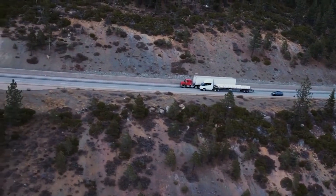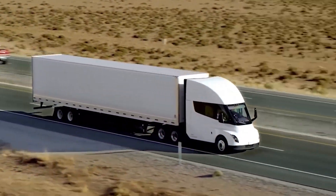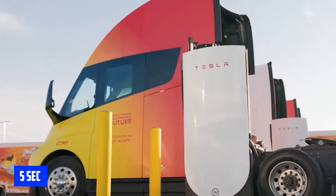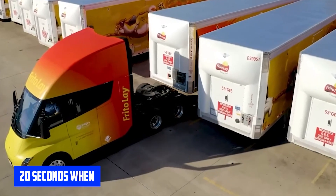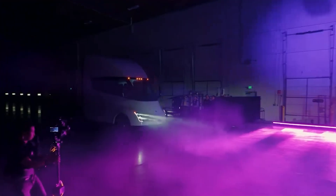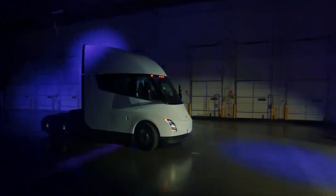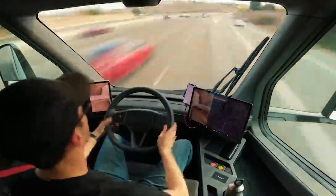The truck's electric motors also provide it with impressive acceleration, allowing it to go from 0 to 60 miles per hour in just 5 seconds when empty, and in 20 seconds when fully loaded. This level of performance is not only impressive but also practical, as it allows the Tesla Semi-Truck to keep up with traffic and even surpass many diesel trucks on the road.